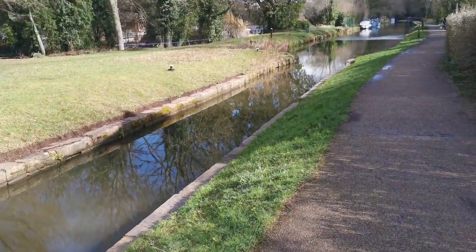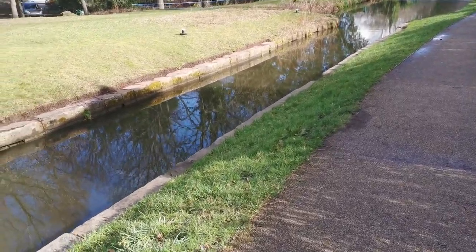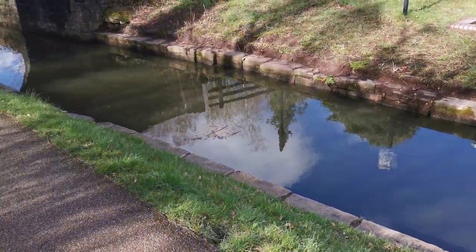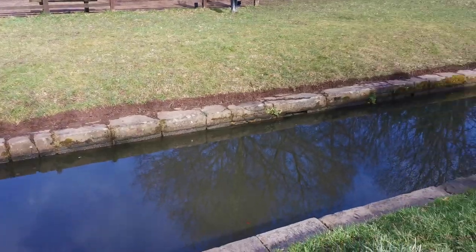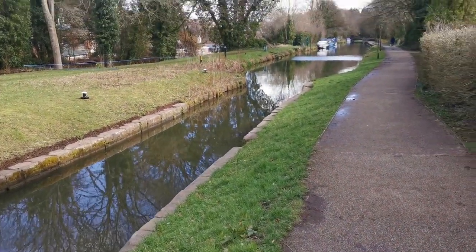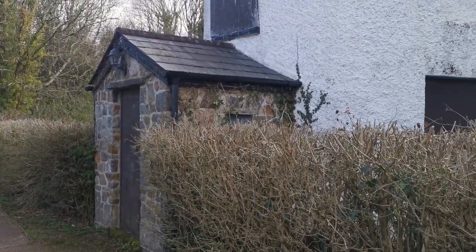So what about this narrowing here? I mentioned in a previous video that this was a stop lock or stop narrowing, where if there was ever an accident with the aqueduct this could be used to stop the water disappearing out of a big hole — and that is true. But it also had a secondary function which ties it up with the cottage. You see, the Monmouthshire Canal had tolls, and the boats coming down the Brecon and Abergavenny had tolls too, but when they entered the Monmouthshire here they also had to pay tolls. There were a lot of arguments in the early days because the Monmouthshire were charging much higher tolls than the Brecon and Abergavenny.